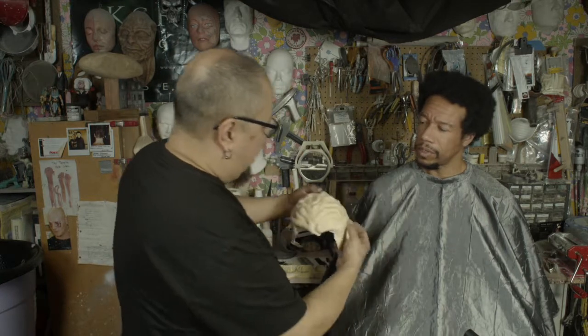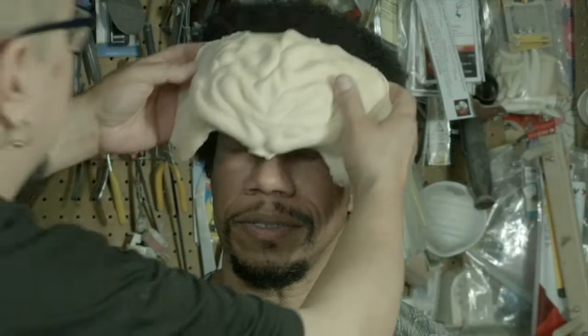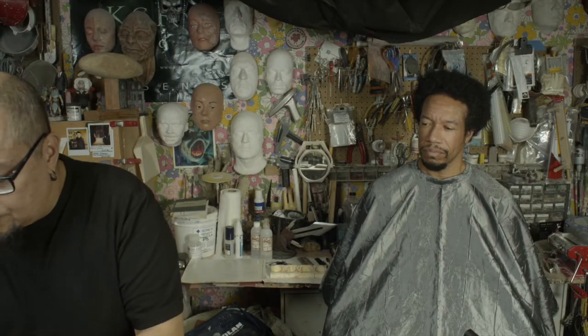This is kind of styled after the William Campbell forehead, which was one of my favorites. That fits nicely, and then we have two different noses here.